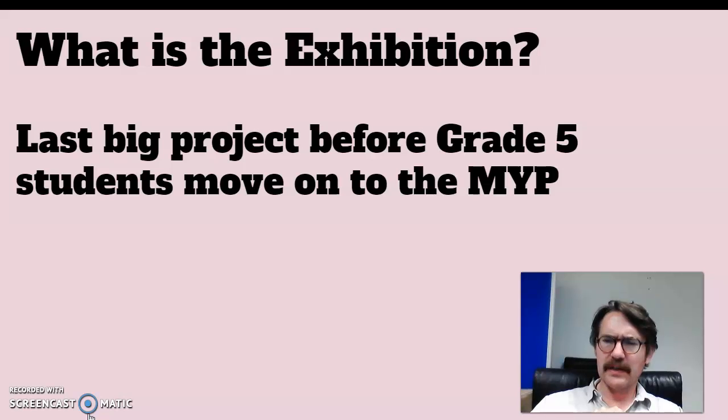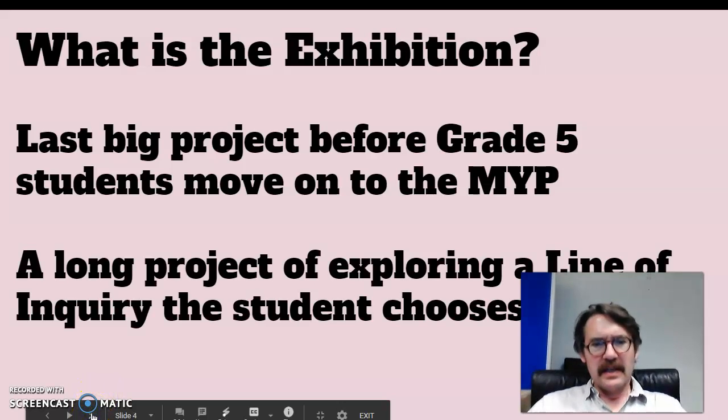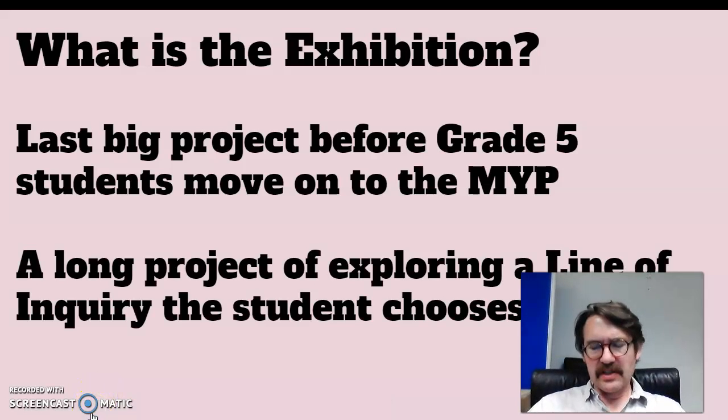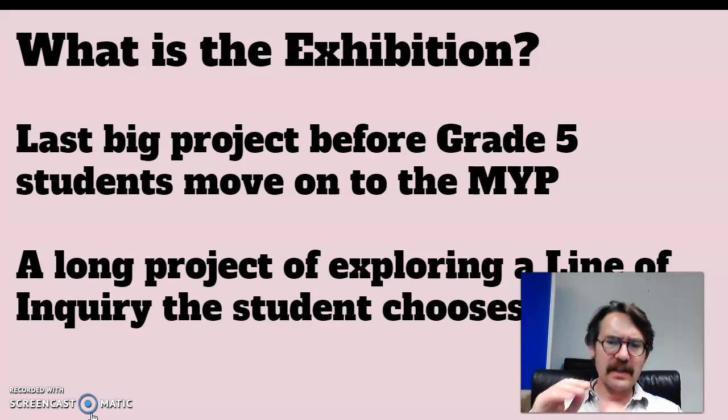Now if you stay here a few more years, you'll be the ones doing the Exhibition — might even be me teaching you, we'll see. So it's a big deal and it's a long project — it takes about eight weeks from start to finish. What happens is the students choose their line of inquiry, they choose the thing that they're interested in.